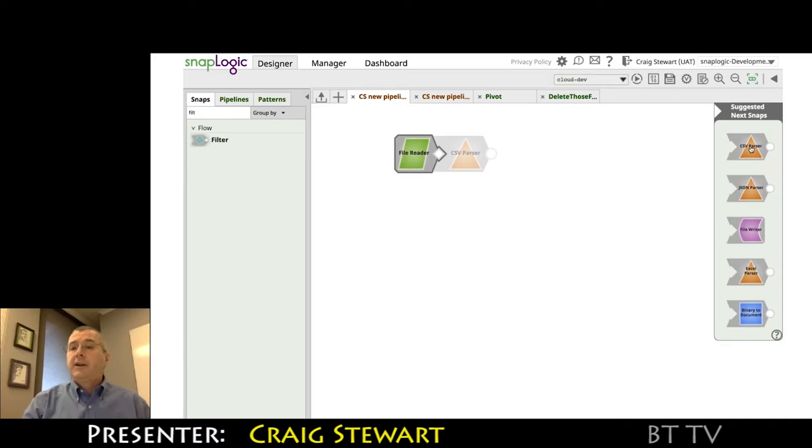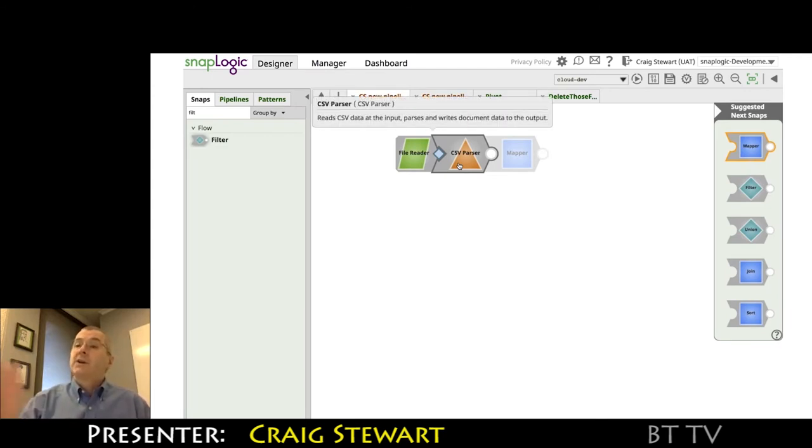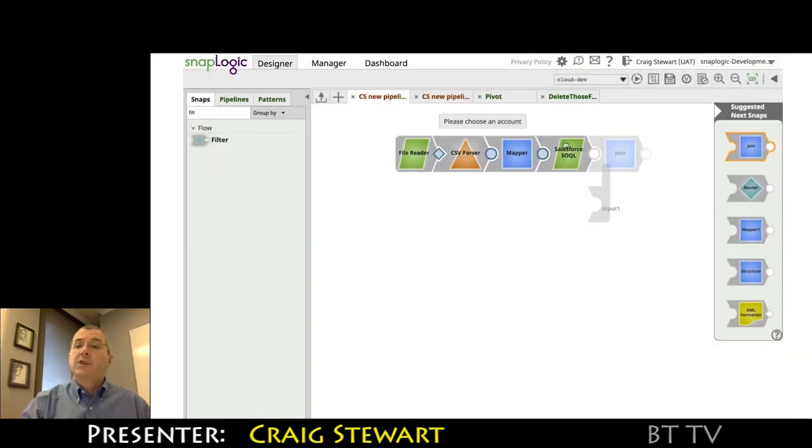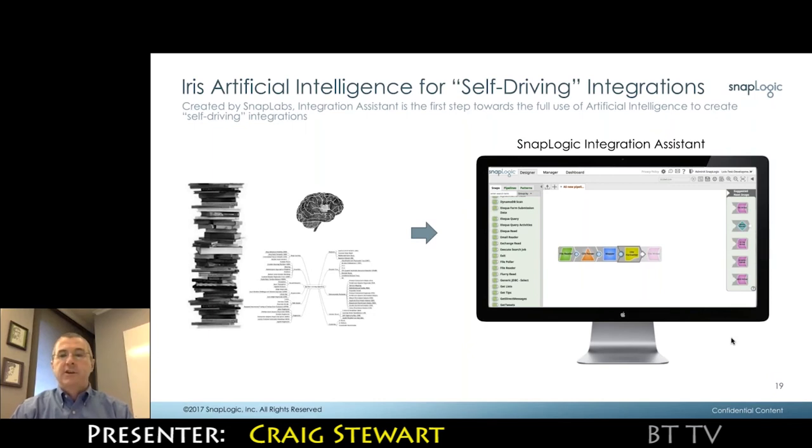To use a suggested snap, you can either click on it or drag it onto the canvas. If you're trying to build a pipeline quickly and the suggestions are correct, you can just move your mouse to the right and it will suggest the snaps to build your pipeline. The Integration Assistant really moves the needle on making SnapLogic more usable — making not only the novice user more productive more quickly, but also enabling the experienced user to build pipelines more quickly and accurately.